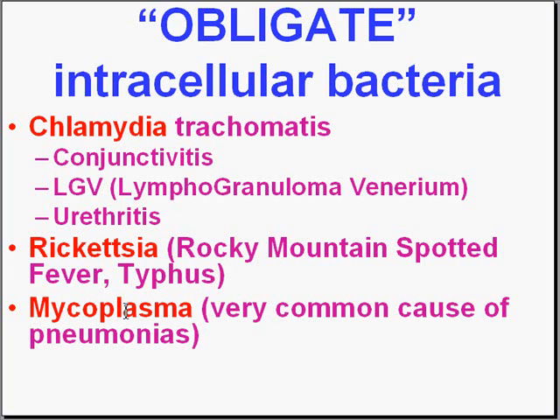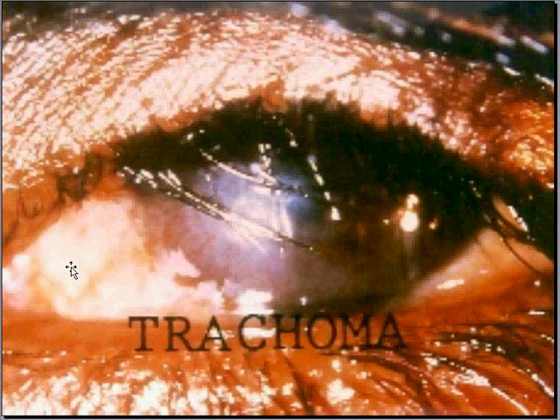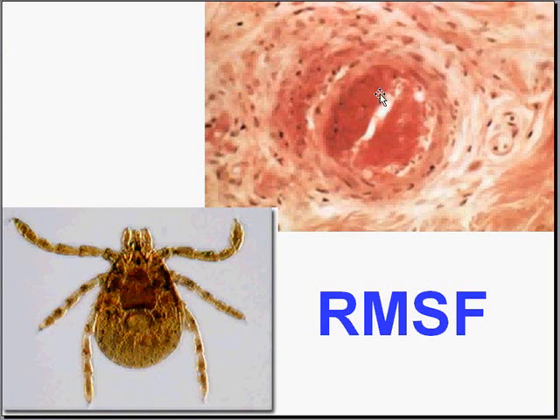Mycoplasma is an extremely important and common cause of pneumonias — the community-acquired pneumonias. If you took a list of all the bacteria causing pneumonia in the community rather than in the hospital, mycoplasma is always in the top three or four. Here is a very significant conjunctivitis — trachoma — caused by Chlamydia trachomatis. Here is an image of the vasculitis of Rocky Mountain spotted fever caused by Rickettsia prowazekii, transmitted by the tick Dermacentor andersoni.